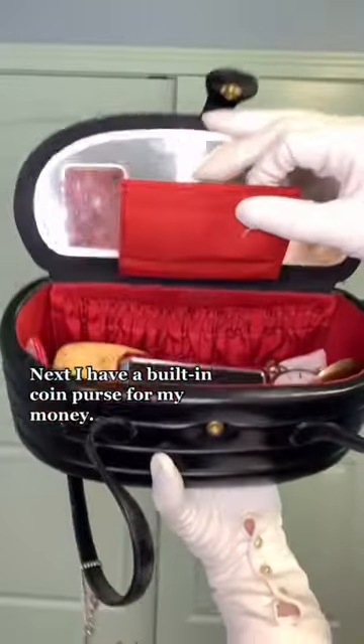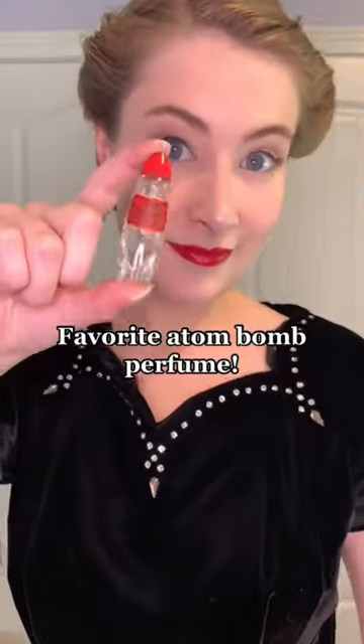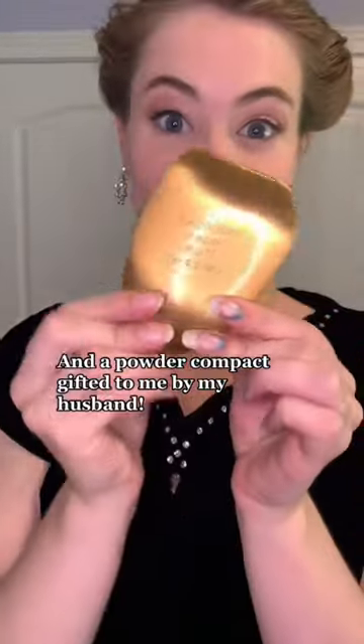Next I have a built-in coin purse for my money, and for makeup I've packed my lipstick, favorite atom bomb perfume, and a powder compact gifted to me by my husband.